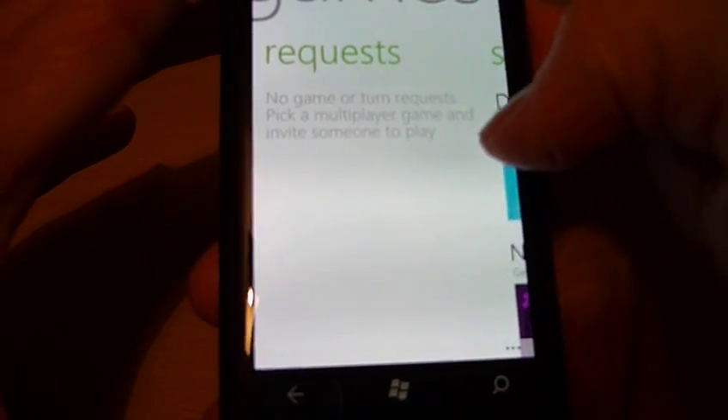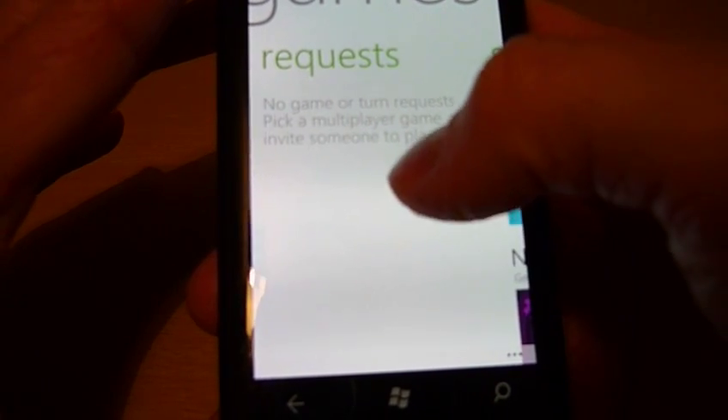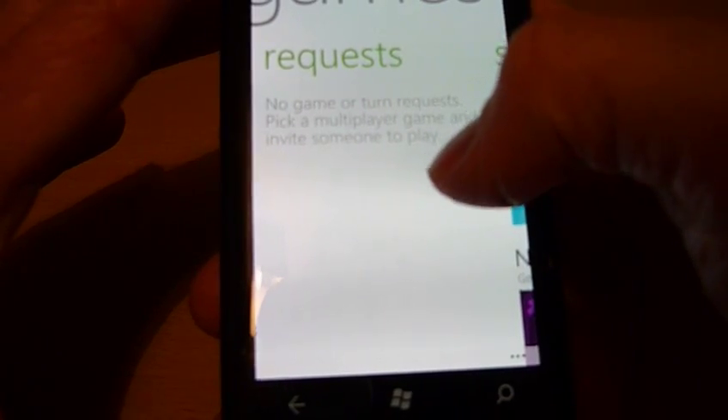This is the requests section, where requests are stored. If I was sent a request to play a game that I've downloaded on the phone, I can accept or decline it here.